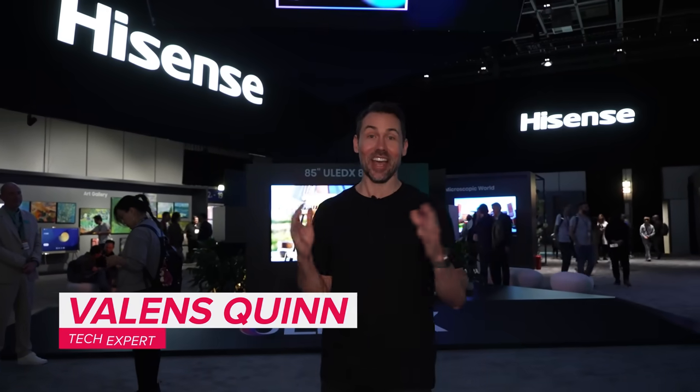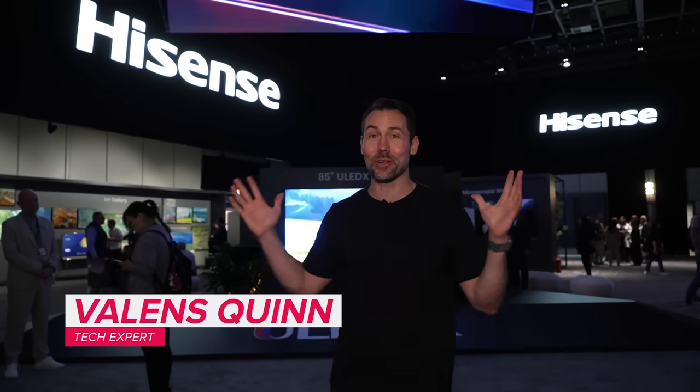I just arrived at the Hisense stand here at IFA, Europe's biggest technology show. Look at this place — there is just so much to see and I don't even know where to start, but I can tell you I just love my job. So let's go check out all the new tech that Hisense has to offer.